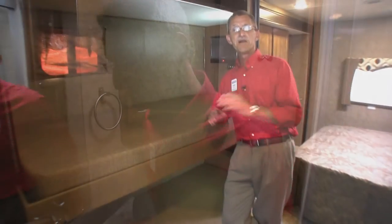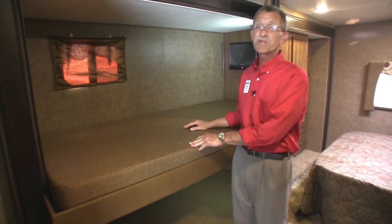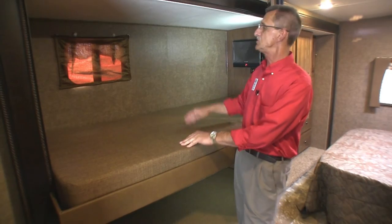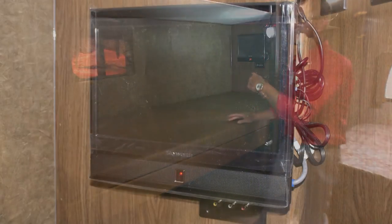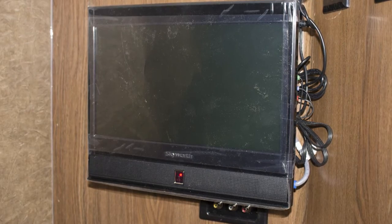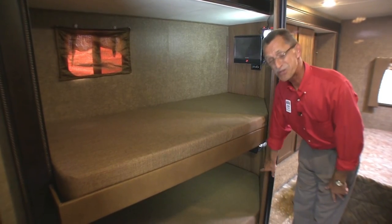The bunkhouse slide-out offers two good-sized beds with 220-pound accommodations on each. Each bunk has its own window, and each also has its own flat screen television — one up top and one on the bottom.